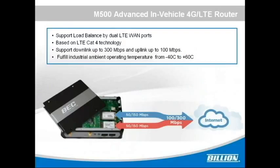The M500 is a high performance all-in-one LTE communications platform with advanced software enabling high availability, reliable and secure connectivity for mission critical applications. The M500 is specifically designed to support a wide range of M2M market segments. It's based on LTE CAT6 technology, supporting downlink up to 300 Mbps and uplink up to 100 Mbps.